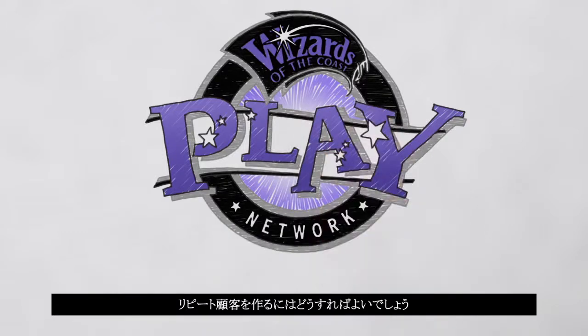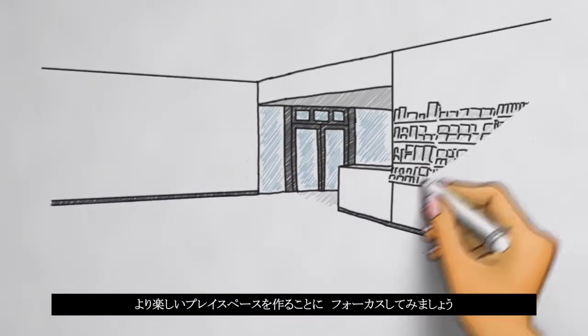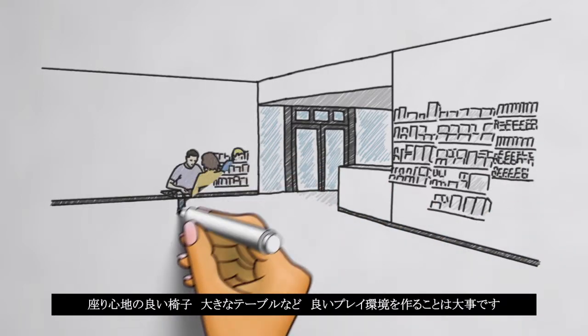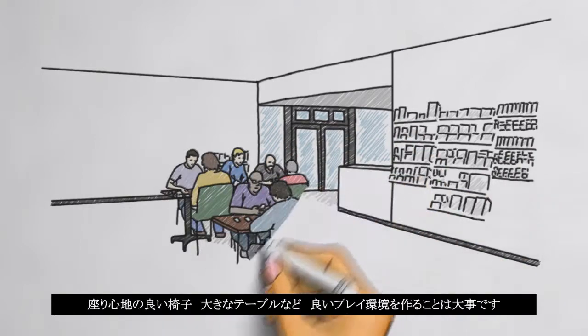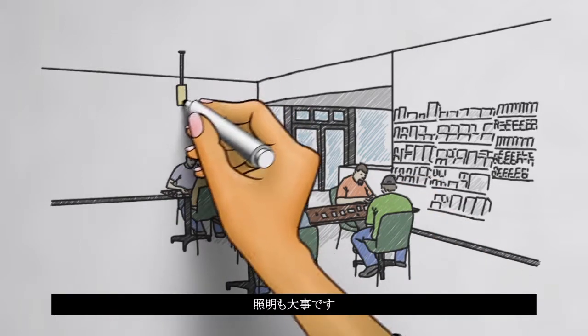Want to keep your customers coming back? It's not difficult to create a more inviting and effective play space. Players tell us they prefer stores that have comfortable chairs and large tables with plenty of space between them. They also favor spaces with good lighting.